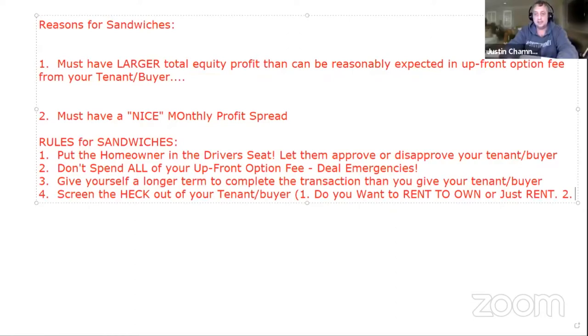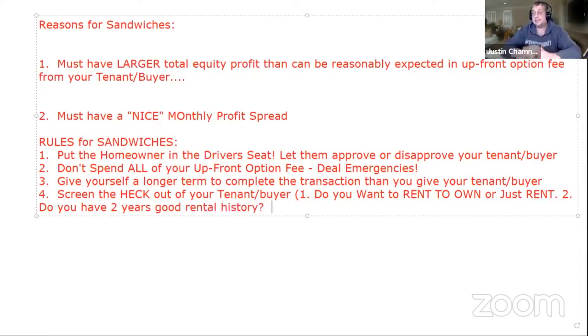The second screening question: do you have two years of good rental history? I like to ask it this way verbally: 'If I talked to your landlords over the last couple of years, would they have any bad stories for me?' They may not be fully honest now, but later I'll ask permission to check their background, rental history, and income verification — and that will flush out liars.